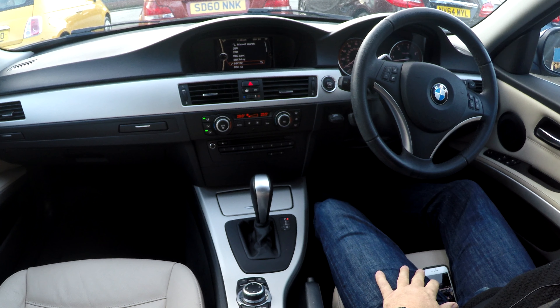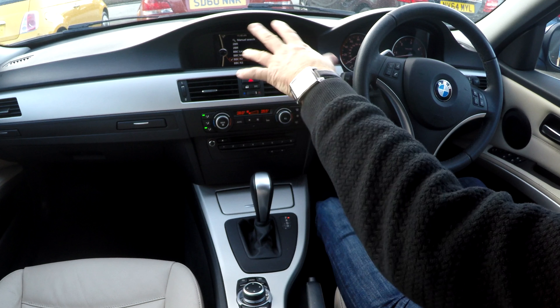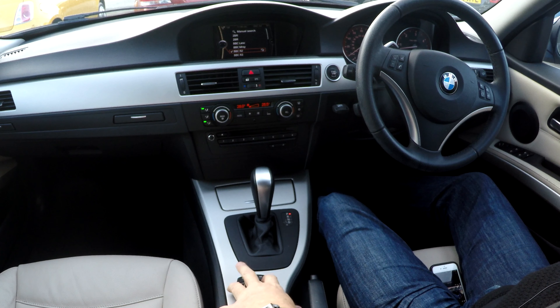I'll just show you how to set the sat-nav in this BMW Touring. From anywhere, any setting — radio, whatever — on the dashboard, if you click Nav,